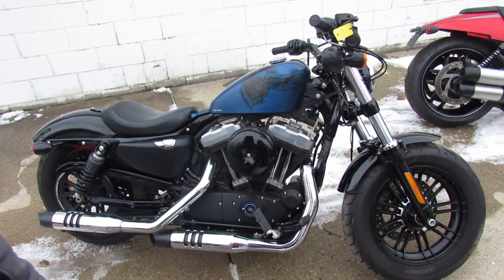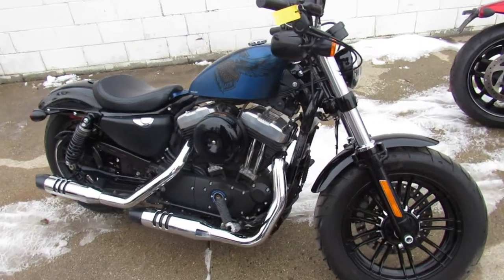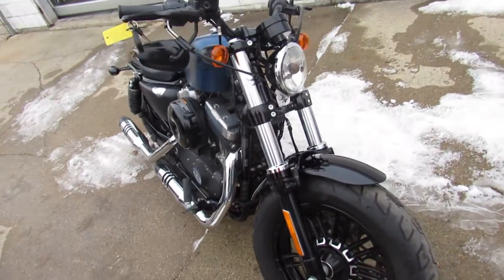Hey guys, it's the used Harley-Davidson headquarters here at Approval Powersports. Over 350 used Harleys, guaranteed financing, out-of-state financing, nationwide shipping.